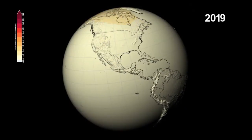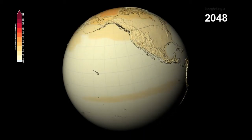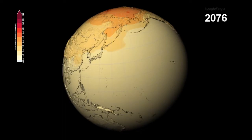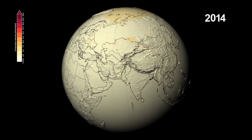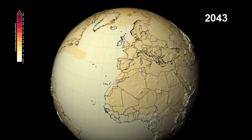NASA scientists have combined data from several climate models used by the UN Intergovernmental Panel on Climate Change to show how patterns of temperature and precipitation could change through the end of the 21st century. This visualization shows the expected changes in temperature and precipitation we might see, compared to the average levels of the late 20th century.